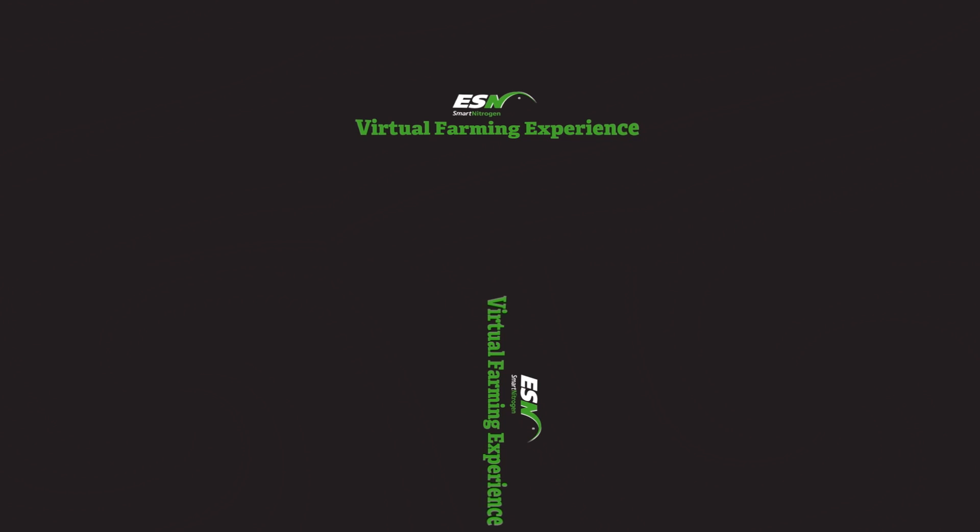Welcome to this ESN Smart Nitrogen virtual farming experience. Drag your mouse or tilt your handheld device for a 360-degree view of this field. Let's begin our plot tour of ESN on corn in Northeastern Arkansas with Mike Howell.